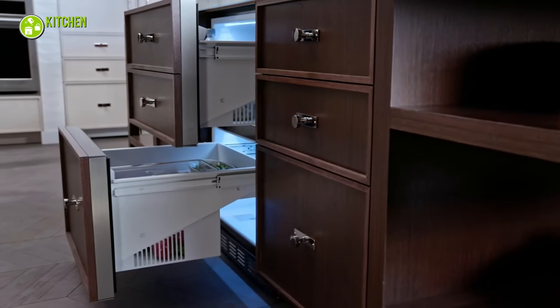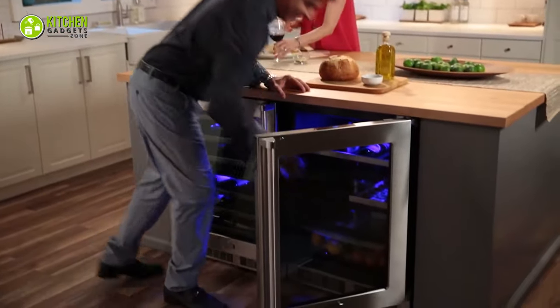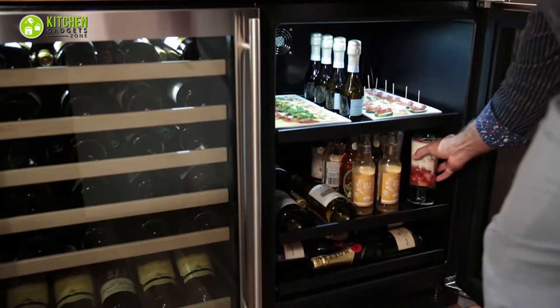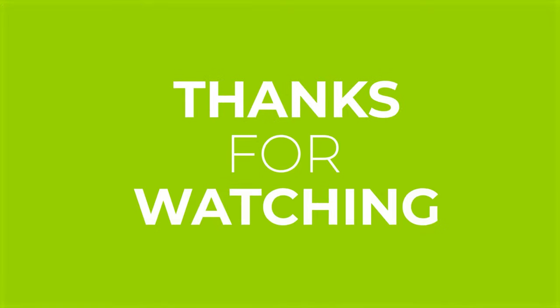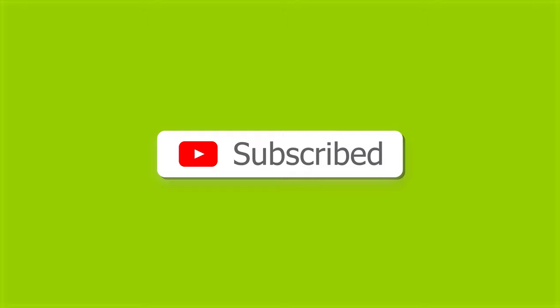As a bonus, we're recommending Monogram, which will provide you with plenty of space to keep snacks and drinks cold. Another option can be Marvel, which delivers rapid cool-down, frost-free operation, and precise temperature stability. That being said, we're now at the end of the video — hope you loved it and subscribe if you did. In the comment section, let us know if you find this video helpful. Stay tuned if you want more videos like this on your feed!